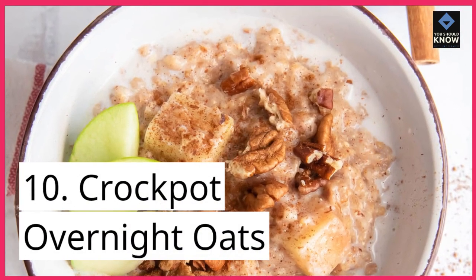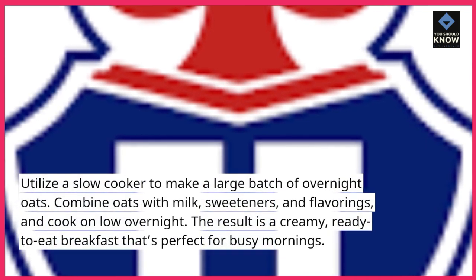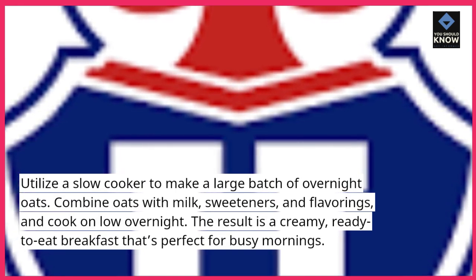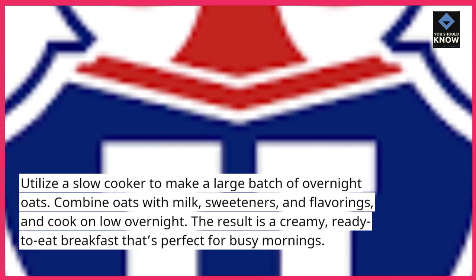10. Crock-Pot Overnight Oats. Utilize a slow cooker to make a large batch of overnight oats. Combine oats with milk, sweeteners, and flavorings, and cook on low overnight. The result is a creamy, ready-to-eat breakfast that's perfect for busy mornings.